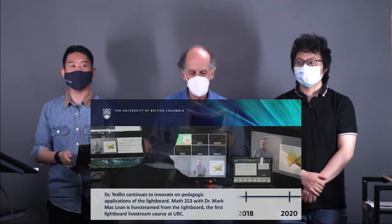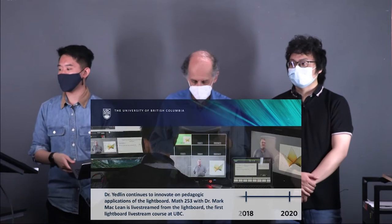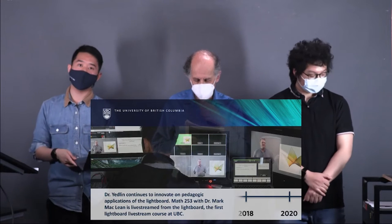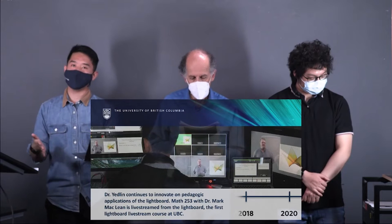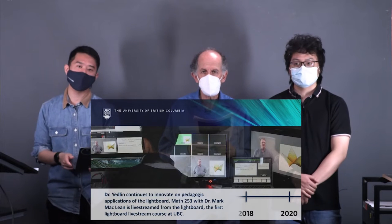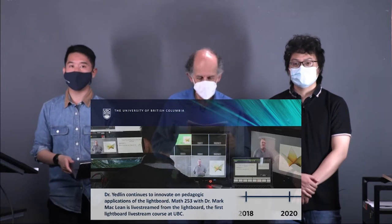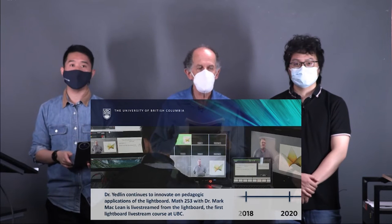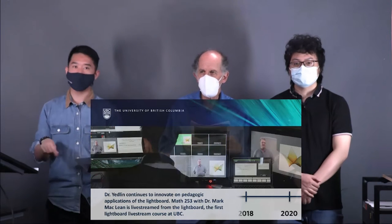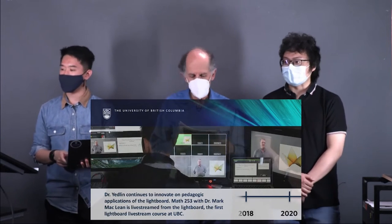Moving to around 2018, at UBC Studios we had the opportunity to do the first lightboard live stream course in 2018 as well as 2019 with Dr. Mark McLean from the math department — the first of its kind. Live stream classroom wasn't as common back then, but Dr. McLean did that because there wasn't enough classroom space for his course. The feedback from students was really positive; they especially enjoyed being able to go back and review the formulas, since in a math course they're often trying to write down formulas before the board is erased.